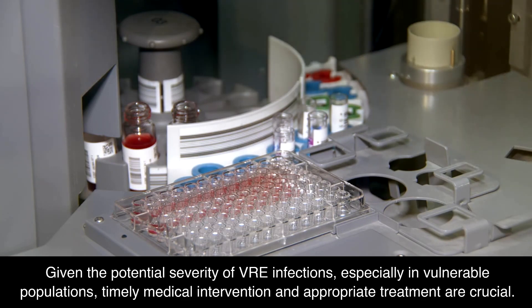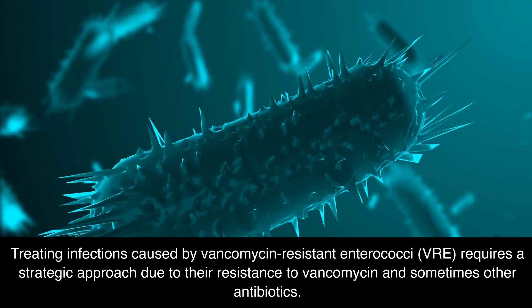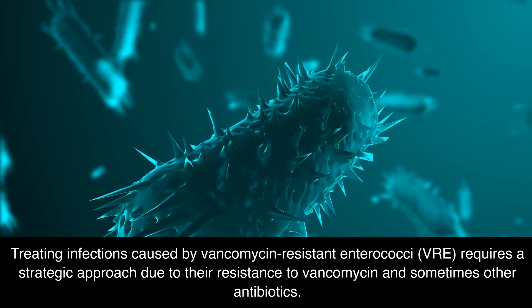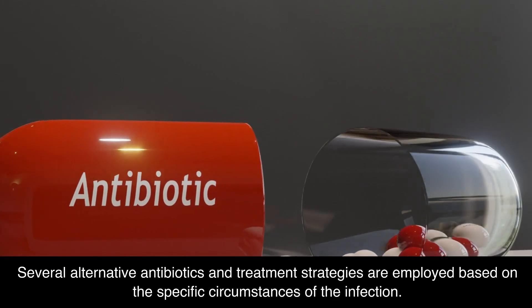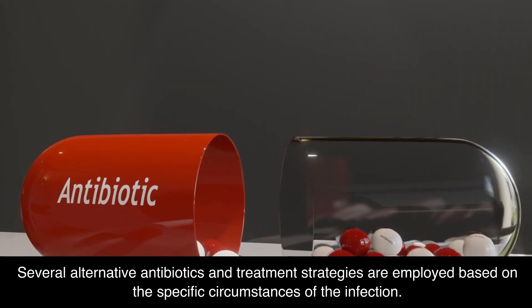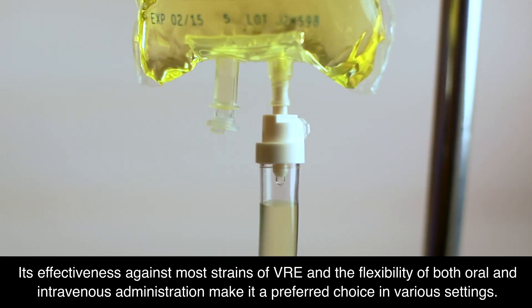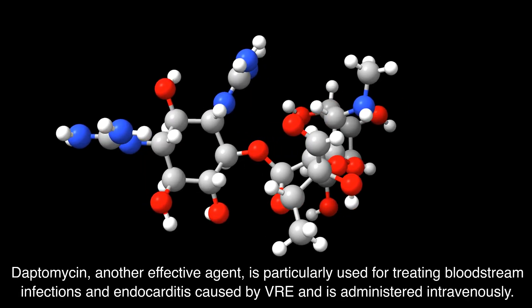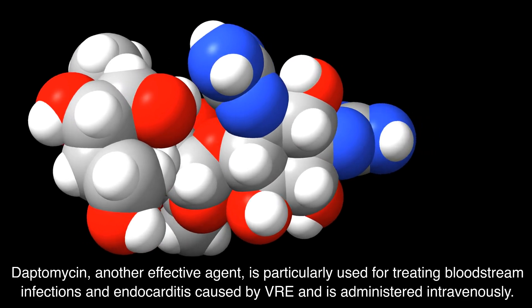Given the potential severity of VRE infections, especially in vulnerable populations, timely medical intervention and appropriate treatment are crucial. Treating infections caused by vancomycin-resistant enterococci requires a strategic approach due to their resistance to vancomycin and sometimes other antibiotics. Several alternative antibiotics and treatment strategies are employed based on the specific circumstances of the infection. Linezolid is often a frontline treatment option for VRE infections. Its effectiveness against most strains of VRE and the flexibility of both oral and intravenous administration make it a preferred choice. Daptomycin is particularly used for treating bloodstream infections and endocarditis caused by VRE and is administered intravenously.